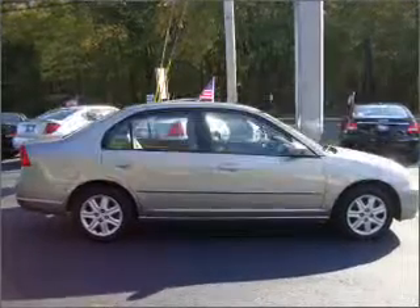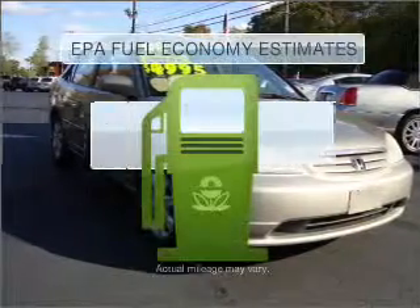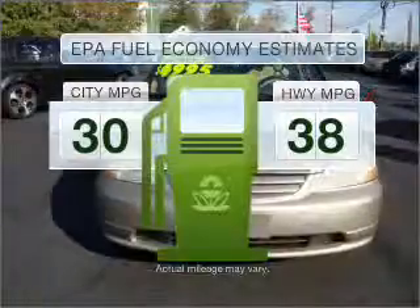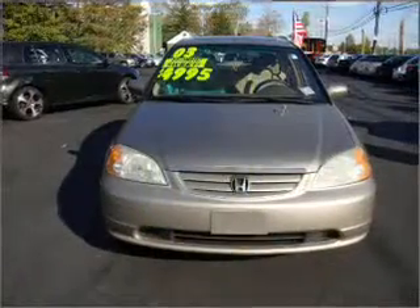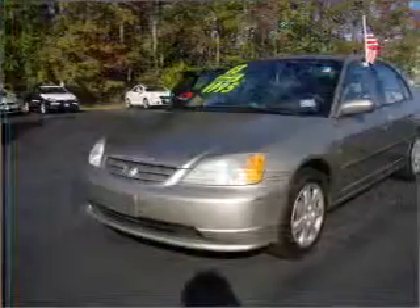Imagine yourself in this 2003 Honda Civic. If you're looking for an automobile with great attributes, look no further. Better gas mileage means better long-term driving, and this ride delivers with a great low fuel consumption rate, with an efficient four-cylinder engine connected to a smooth shifting automatic transmission.